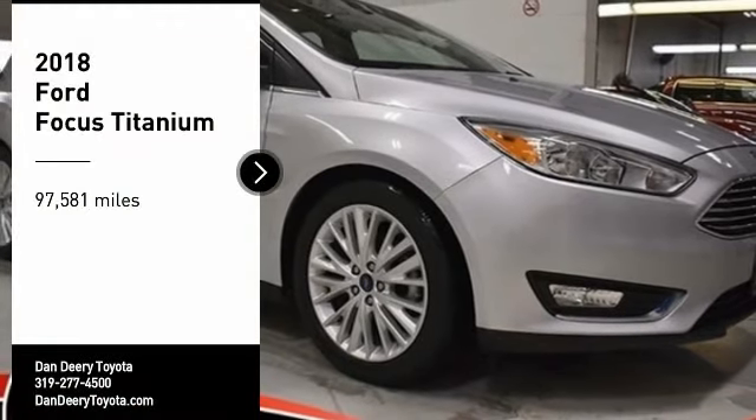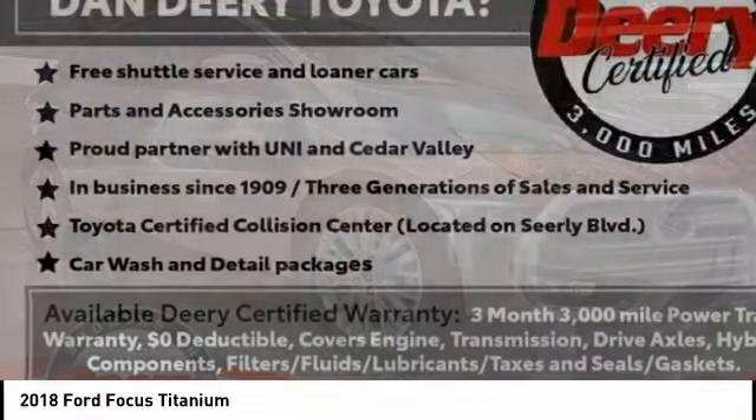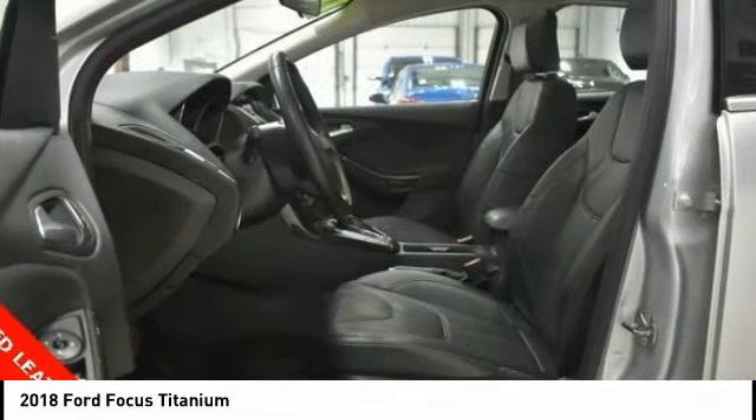Looking for the right vehicle? Check out the 2018 Focus. Focus has more cool tech, more of what you're looking for. From any point of view, more than meets the eye.